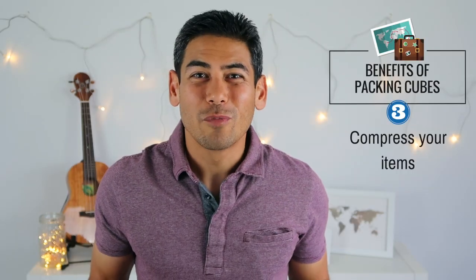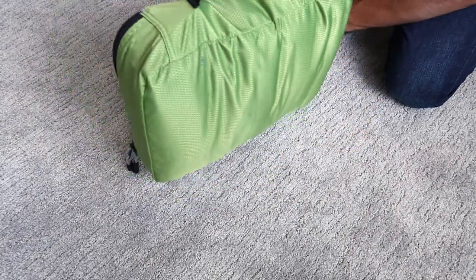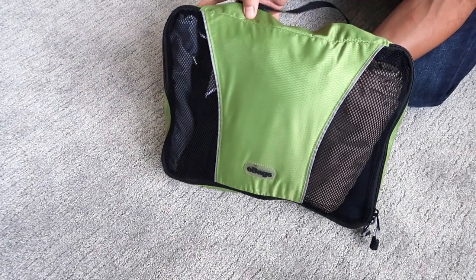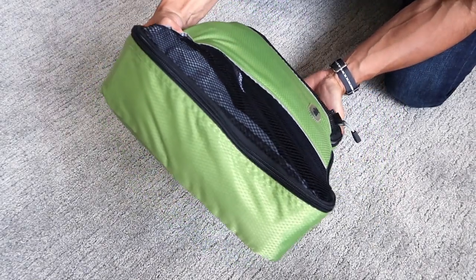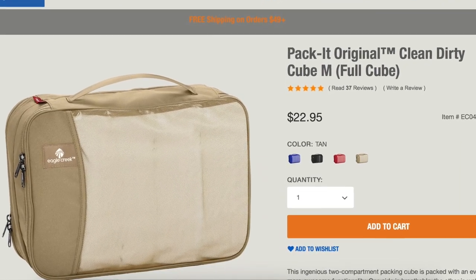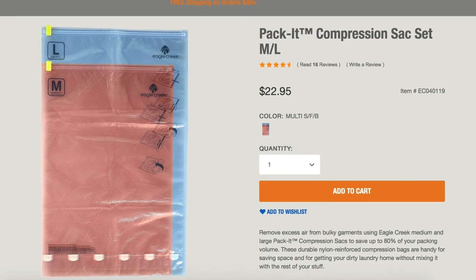Number three: compress your items. Another benefit to packing cubes is that they can compress the items in your bag. Rather than having clothing that can shift within your suitcase and take up unnecessary space, your items are kept nice and neat in the packing cube. I've also seen some cubes that are two-sided to hold your dirty laundry on one side. I haven't personally tried them, but I think it's a great idea. I currently use an Eagle Creek compression sack as my laundry bag, and I'm pretty happy with the setup.